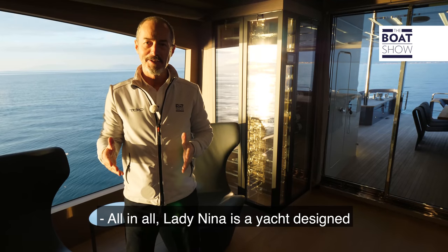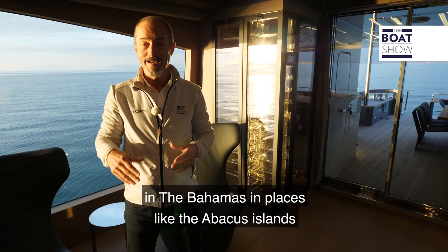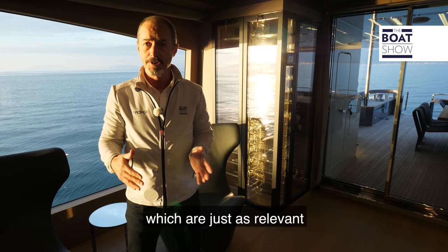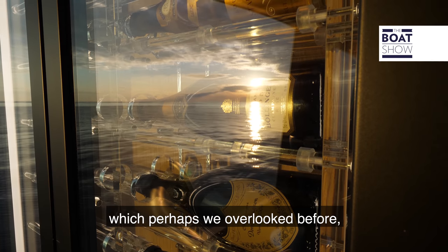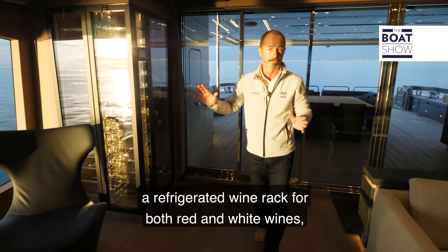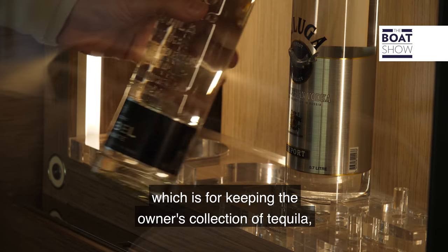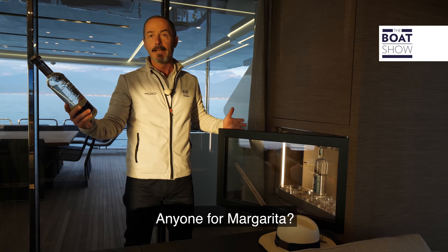All in all, Lady Nina is a yacht designed around an owner who loves the open-air life on board in the Bahamas — in places like the Abaco Islands and of course this model's namesake, the Exumas — but who also enjoys driving his own boat. Those are qualities just as relevant in the Mediterranean as in the Caribbean. And there's one last detail: on one side of the main salon is a refrigerated wine rack for red and white wines, but on the other side a smaller unit for keeping the owner's collection of tequila nice and cool. Maestro Dobel Diamante — anyone for a margarita?